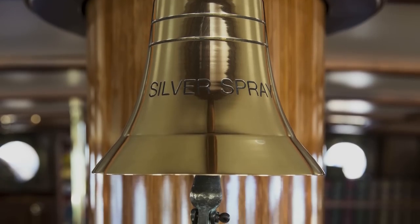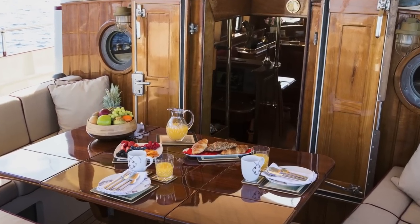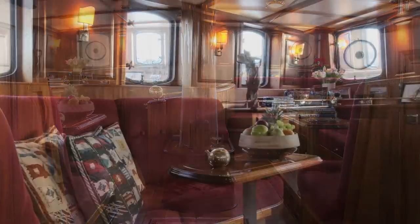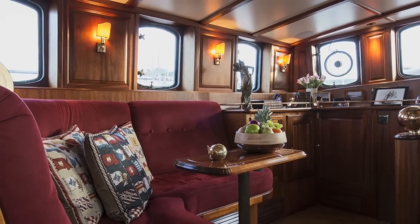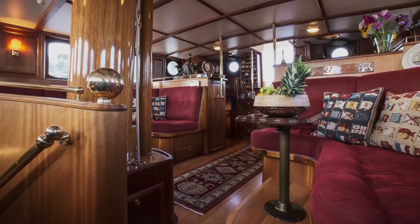Silver Spray has accommodation for eight guests and up to four crew. Entering the yacht from the cockpit, the expansive deck saloon is bright and welcoming. Superb views are afforded by large opening bronze windows and comfortable seating, which makes the deck saloon a perfect spot for relaxing and entertaining.